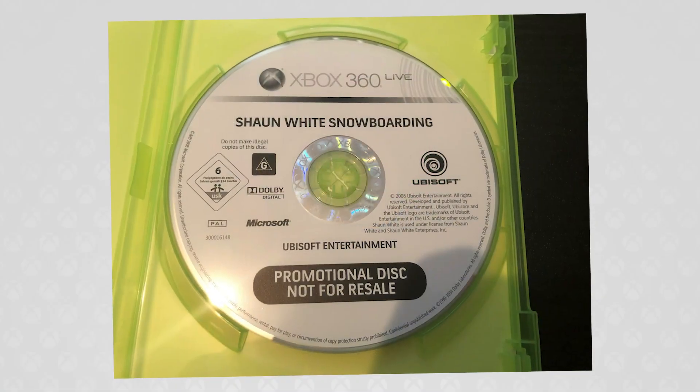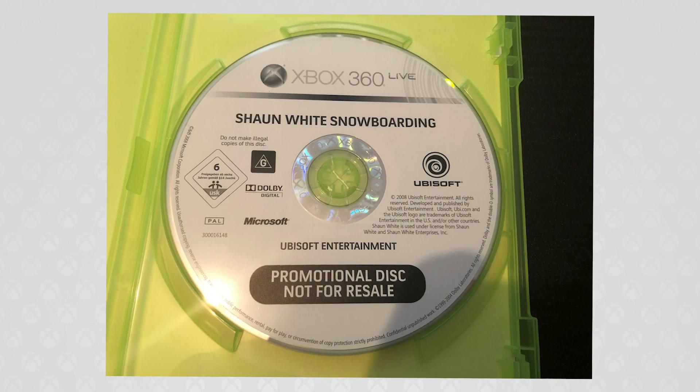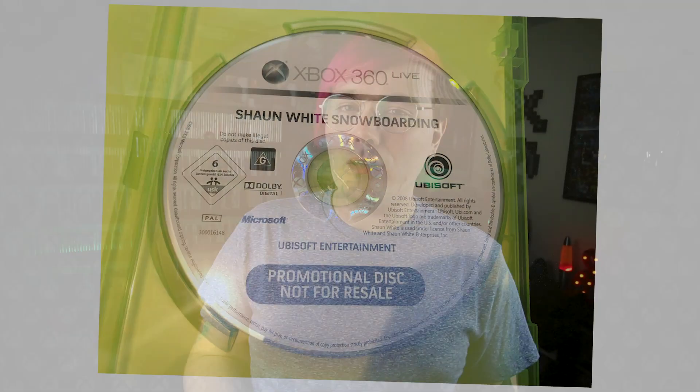So another difference that you'll get between promotional copies and regular releases is the disc itself. Promotional discs are just white and they just have the game's name printed on them as well as some other logos from Xbox and the publisher. They're not really made to be super flashy — they're made to be promotional copies. Whereas the retail release is usually in full color with a proper disc design. You can see the differences; they're pretty striking.